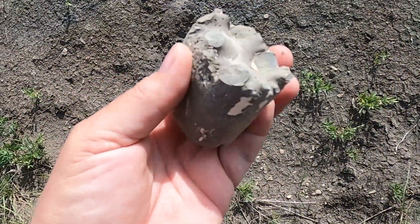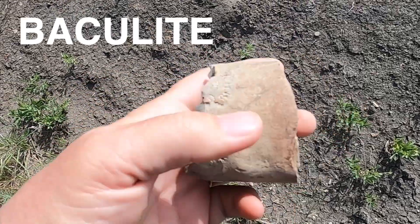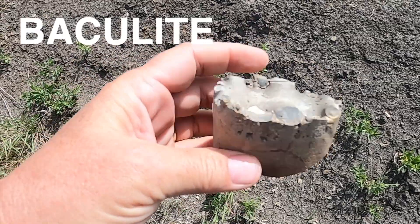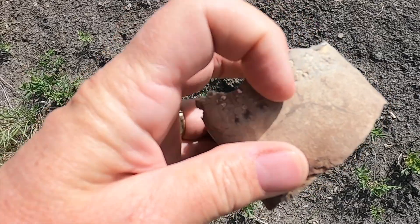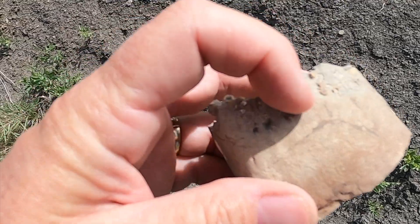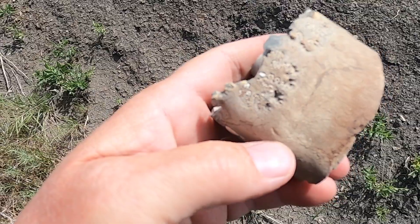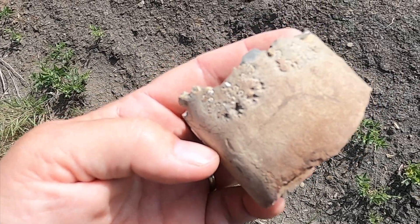This is an example of a baculite. A baculite was a prehistoric squid and it had this long cone-like shell, which is where this comes from. They had these little baffles in it so that they could float up and down, and these are called sutures in the fossil. This is a pretty small one for this area — it's just a little tiny segment. I'm going to leave it behind, but I thought I would let you see what it looks like.